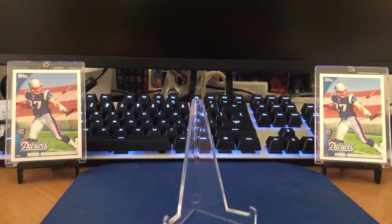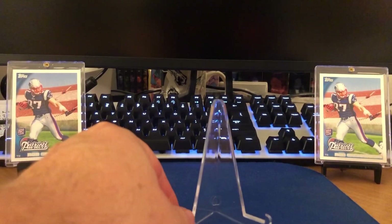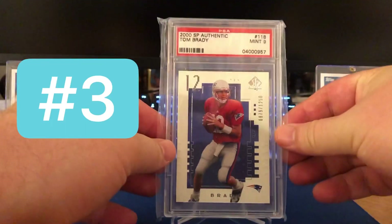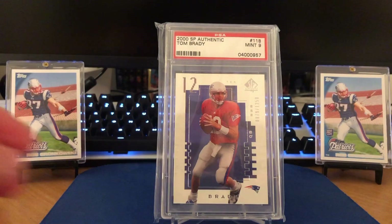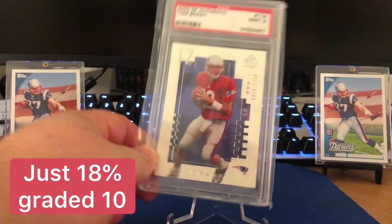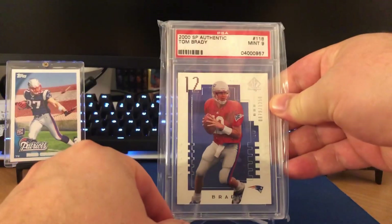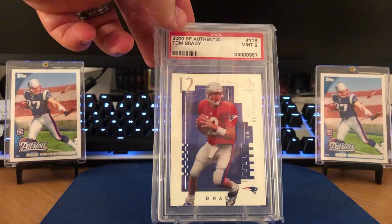And then these last three are basically the absolute must-haves if you collect Tom Brady or want to someday. This is a rookie card — the 2000 SP Authentic in a Mint 9. These are obviously going to be serial numbered; these go up to 1250. Number 879 out of 1250 there. He had a few of these but unfortunately was not able to pull a 10 on any of them. But a nine is still not too shabby.